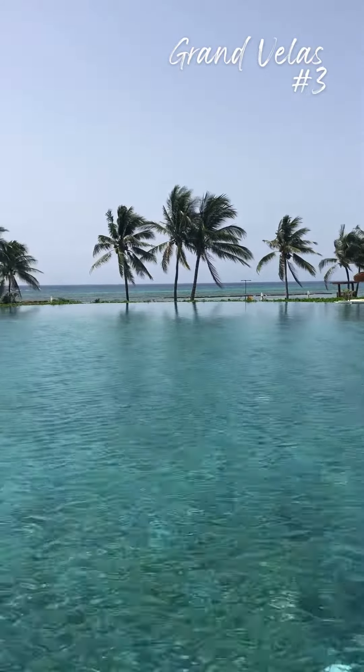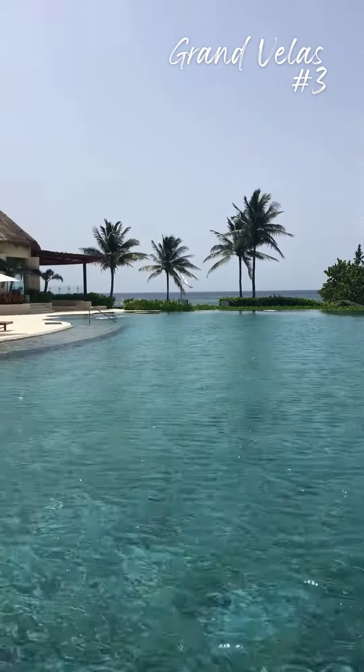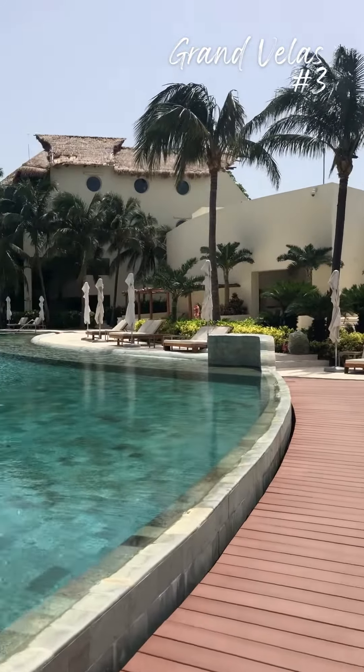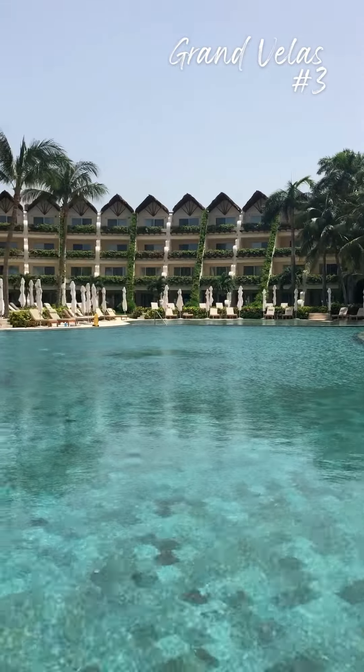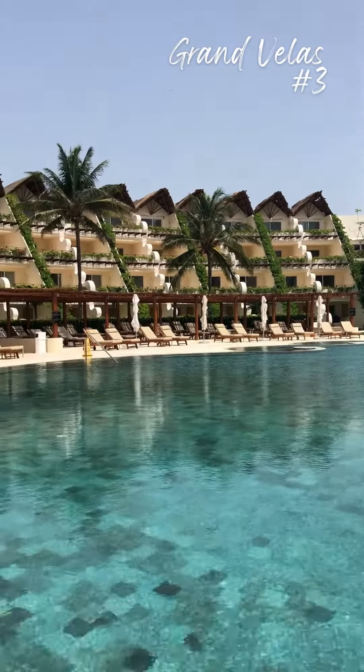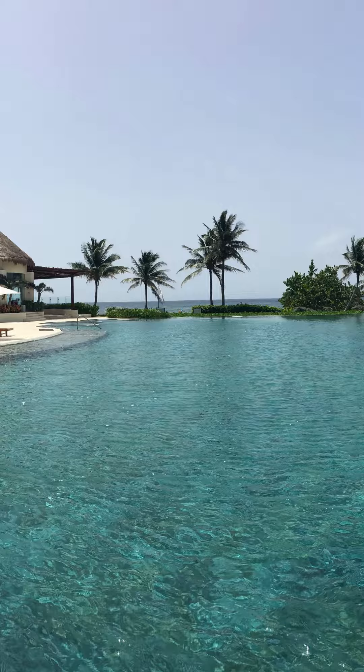Grand Velas — these three separate pool complexes are all absolutely gorgeous. What sets these beautiful pools apart from many others is the marble tile which is brought in from Thailand and gives them the look of the Caribbean Sea. All three pools have swim-up bars.